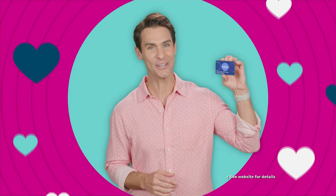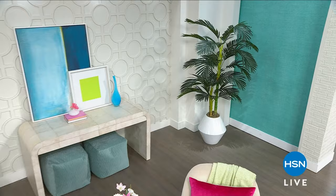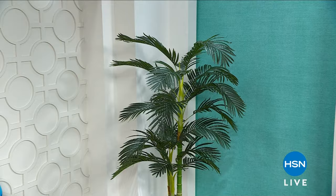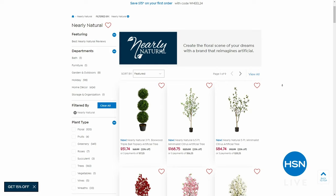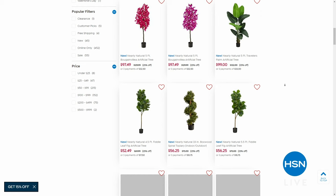Welcome back. The beautiful trees and plants you see scattered across HSN sets are from Nearly Natural — high-quality, lifelike faux trees and plants for indoor and outdoor spaces. Right now they're 25% off. Search 'Nearly Natural' on hsn.com to see the full selection.